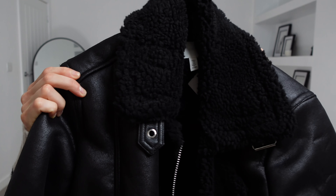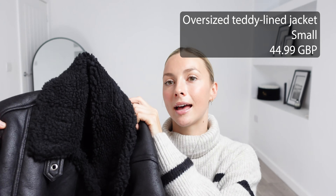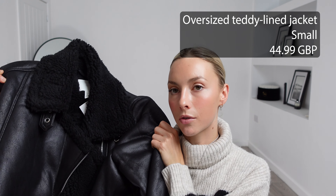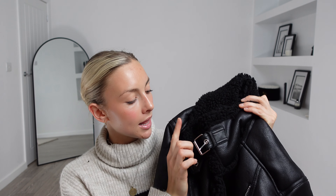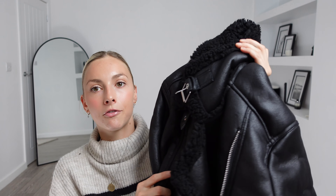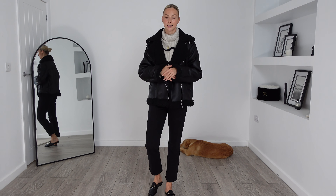Next I picked up this oversized teddy lined jacket — I got this in a size small and it was £44.99. I picked this jacket out because I thought it would pair really nicely with the outfit I've got on and really bring the look together. I love all the silver contrasting details, like the buckle on the collar and the zip down the front. It has so many different details and textures that I'm really shocked it is £44.99 — that's such a good price. It also has a very thick teddy inner so it is going to keep you warm in the autumn.